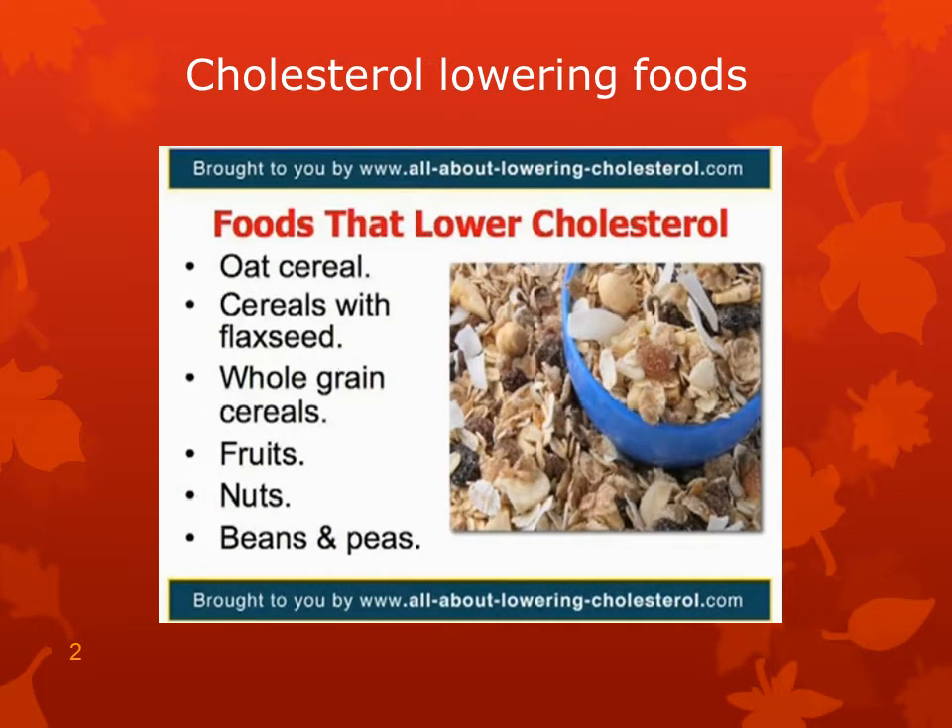Here's a list of foods that lower cholesterol: oat cereal, cereals containing flaxseed, whole grain cereals, and all types of fruits — especially currants, grapes, strawberries, blackberries, raspberries, citrus fruit, and apples.